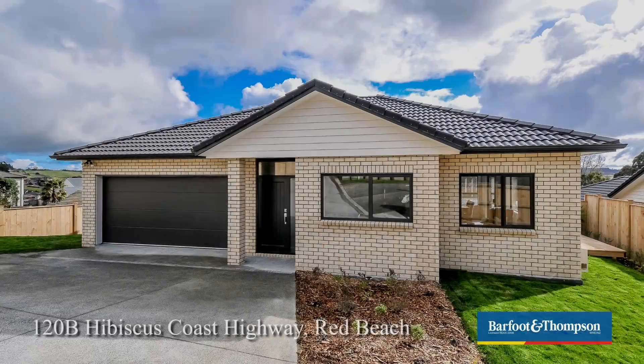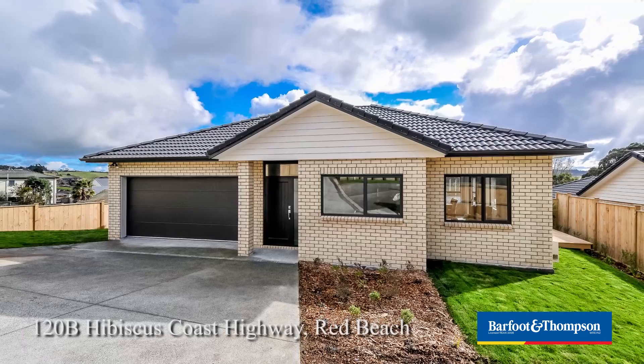Hi, we're in Red Beach and we'd like to introduce you to this lovely single level home. It's a brick and tile home, new built with a 10-year master build guarantee. It's a family's dream home.